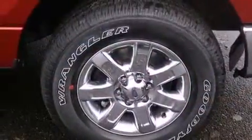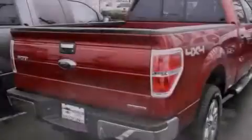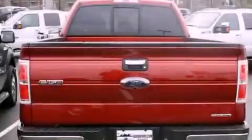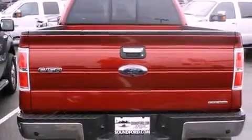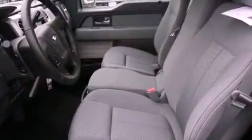Features include alloy wheels, air conditioning with automatic climate control, cruise control, a CD player, fog lamps, traction control, an anti-lock braking system, a folding rear seat, full power accessories, and Microsoft Sync.